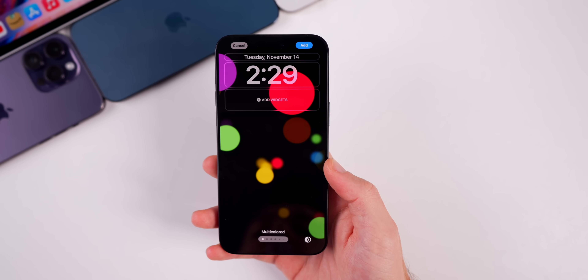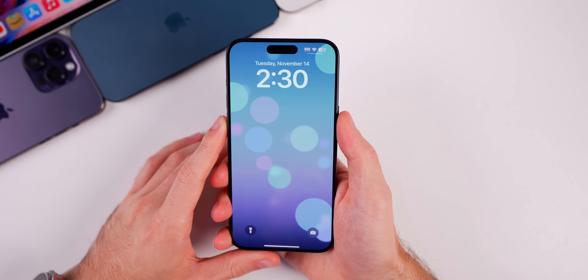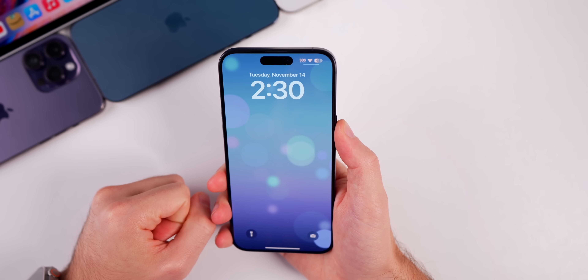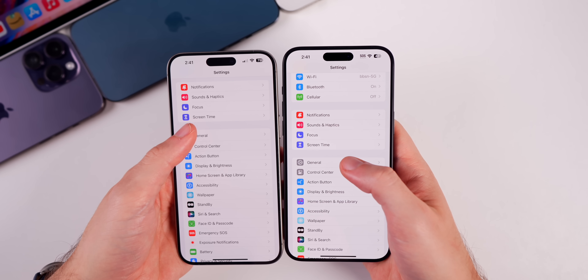This is an old wallpaper that was removed with iOS 17 but is now back. The animation plays when you unlock your device — the circles move around a little bit, similar to a live photo, every time you unlock.